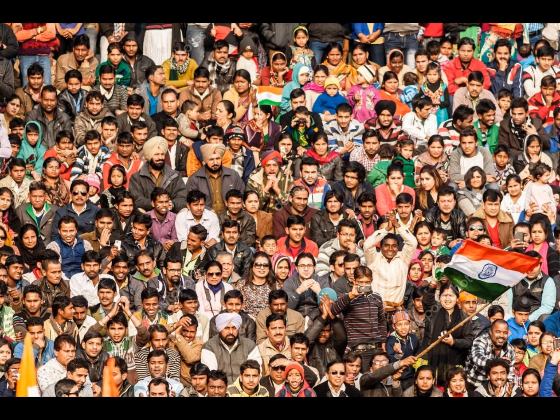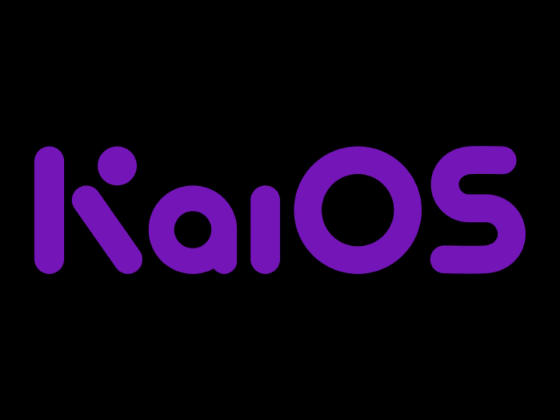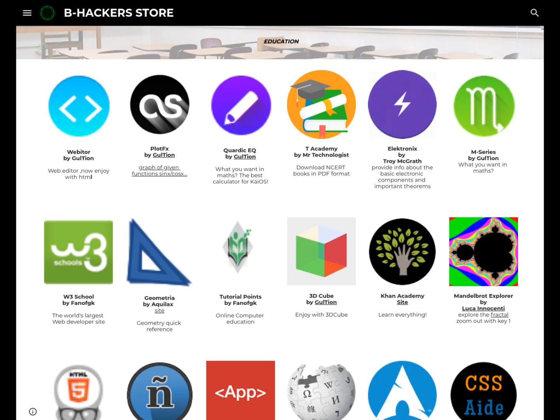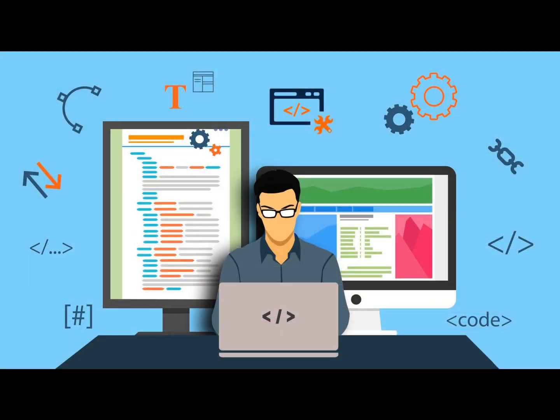KaiOS is not just an operating system for simple phones, but an opportunity. The dozens of young developers and researchers who have contributed to our community are examples. We should not prevent them and other future young minds from giving life to their ideas by participating in software development and research. Today they are simply passionate about programming, but tomorrow they will be the future of India. Please do not prevent them from taking this opportunity.